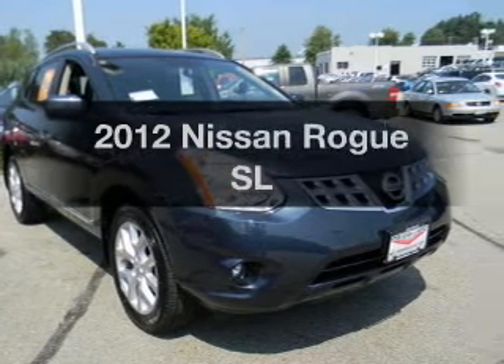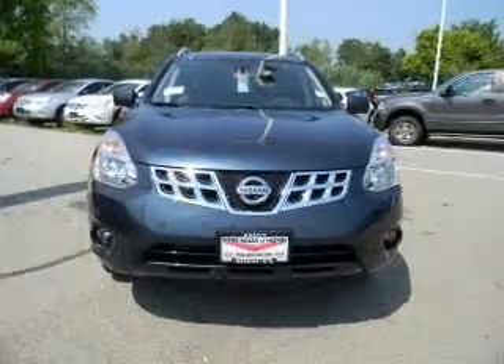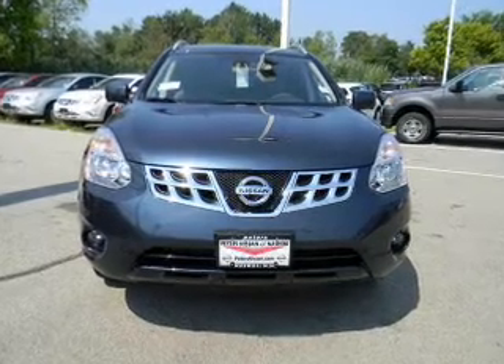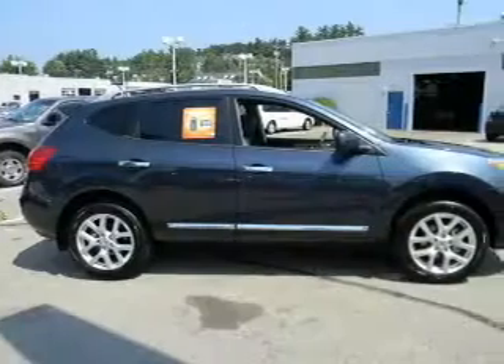Introducing the 2012 Nissan Rogue. This is the set of wheels you've been looking for, with an efficient four-cylinder engine. The powertrain includes all-wheel drive that responds smoothly to its automatic transmission.